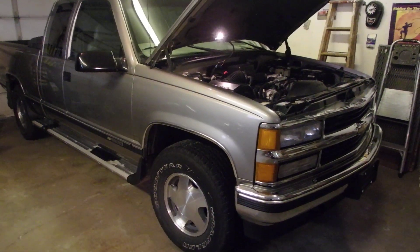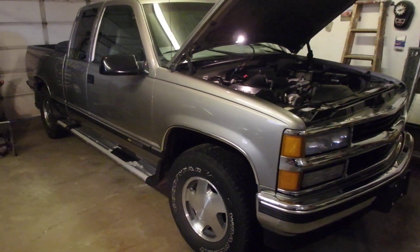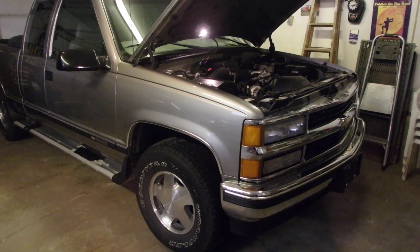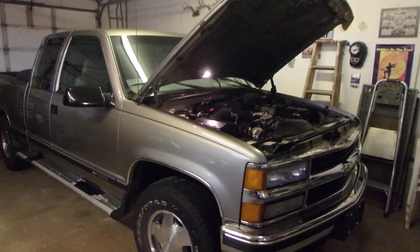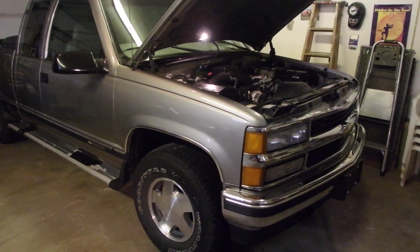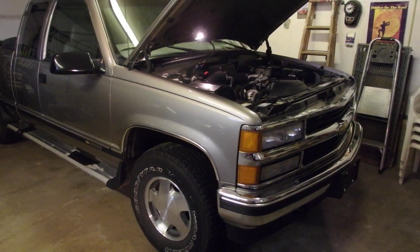Well hello my friends, I just thought I would do a quick little video. Frank — my truck — I know it's kind of corny, but anyway, we call him Frank because I bought him from Frank. He is 24 years old and I've had him for 21 years.